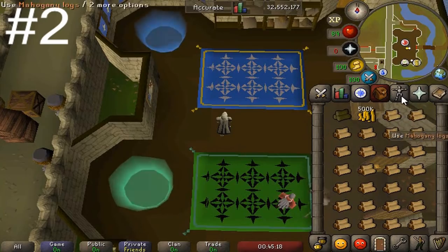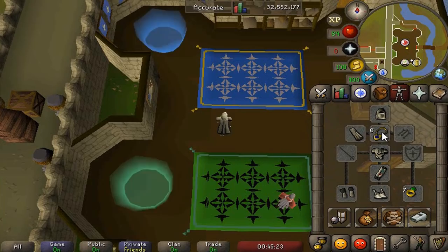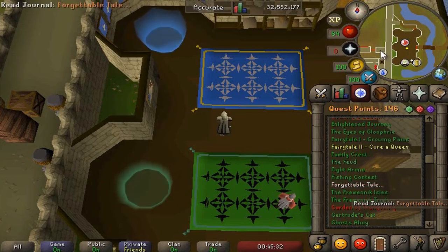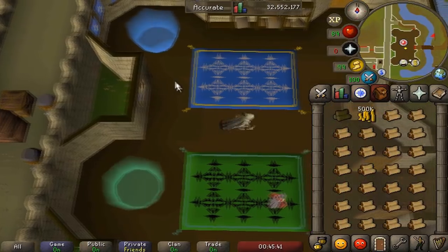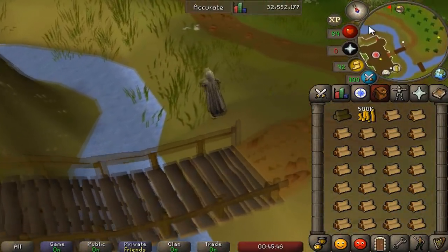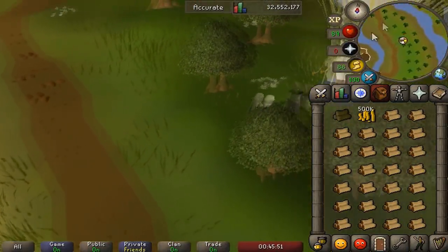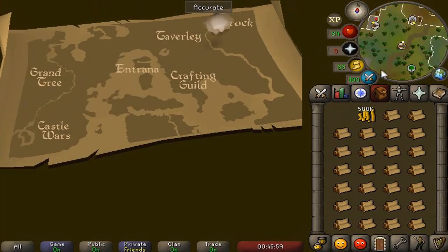Coming in at number two is a very good consistent moneymaker. The only requirement is completion of the Enlightened Journey quest and 50 Firemaking to unlock all of the balloon routes. What we're going to be doing is making mahogany planks. A lot of you may have done this by running before, but the quickest way is with the balloon transportation system and it's just more fun overall. Once you've unlocked all balloon routes, you just need one log, a bunch of cash, and all your mahogany logs. You run up to the basket and use it to teleport to Rocks, which is right beside the sawmill operator.